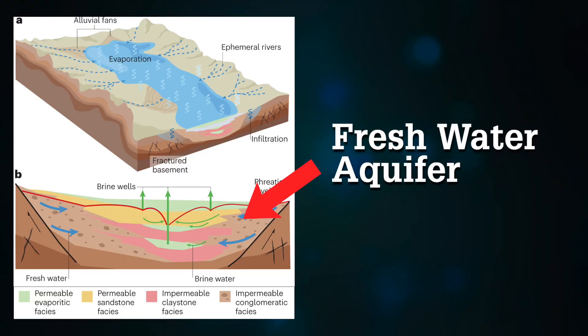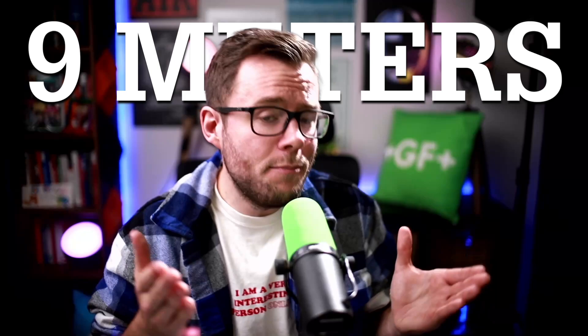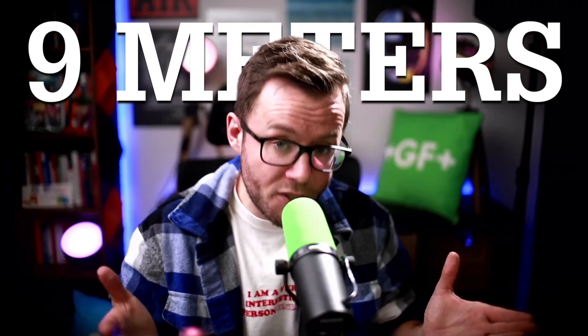Imagine you have a fresh water aquifer, and somewhere beneath, a brine aquifer. If you pump out brine — to quote Aristotle, nature abhors a vacuum — the fresh water aquifer will eventually go down and take the space emptied of brine. Satellite studies of the Atacama lithium evaporation pond operations show that the water table went down by 9 meters around the pumping boreholes.